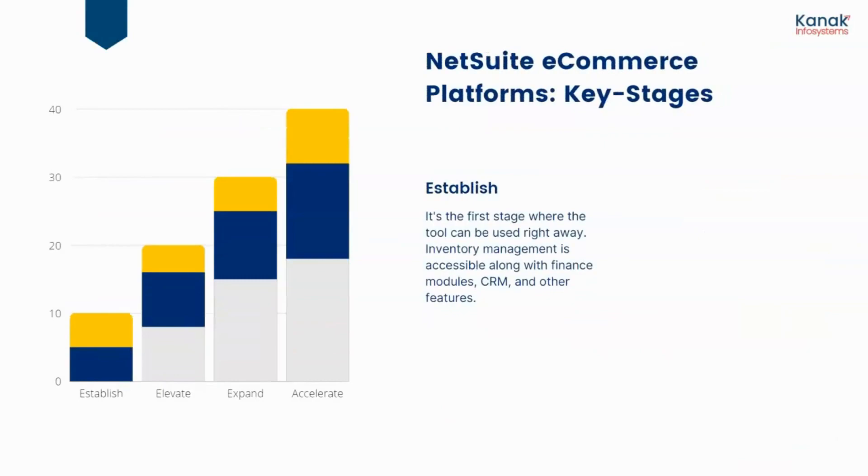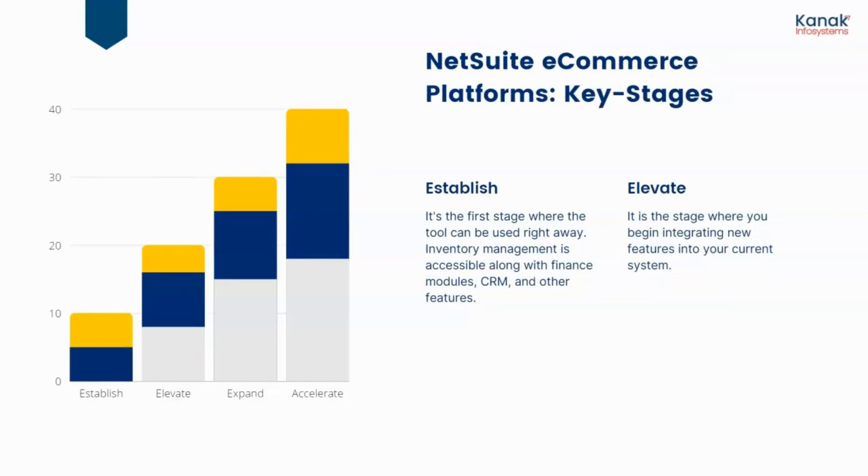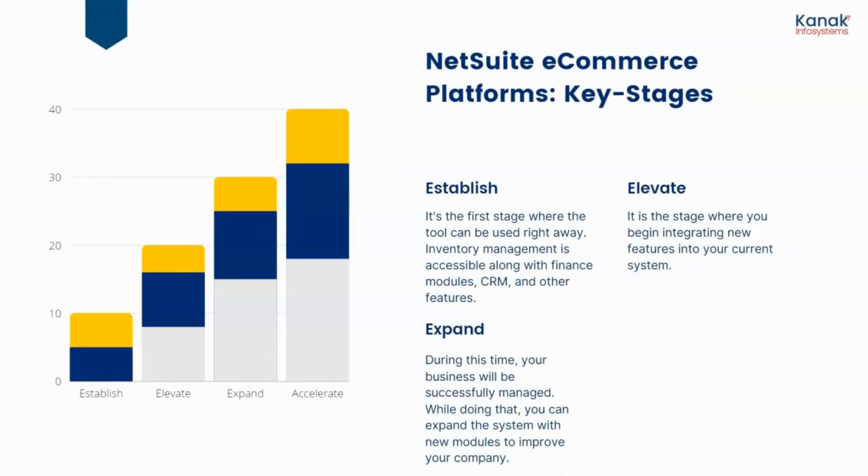Now let's talk about the e-commerce platform's key stages. The first is Establishment — the tool can be used right away, with inventory management, financial modules, CRM, and other features accessible from the start. The second stage is Elevate, where you begin integrating new features into your current system and customizing it as per your own needs. The third stage is Expand — your business is successfully managed, and you can expand the system with new modules to make it more customizable and workflow-friendly.